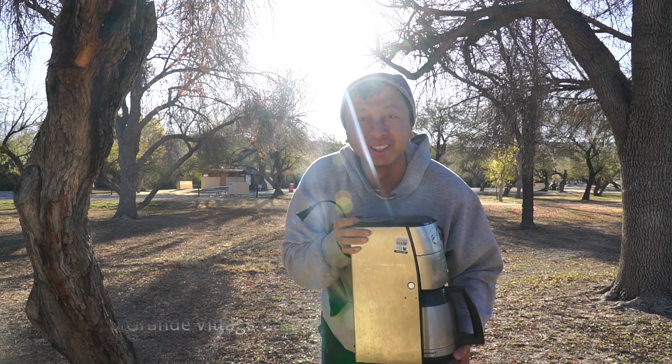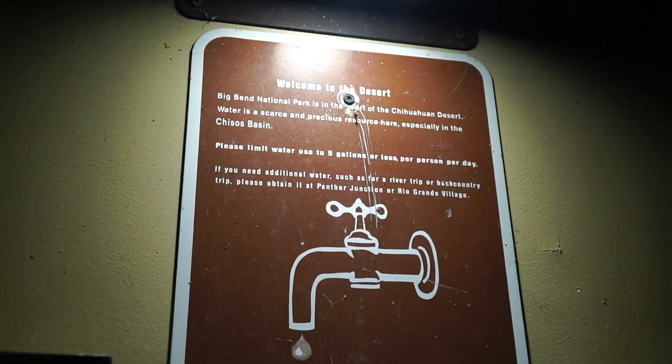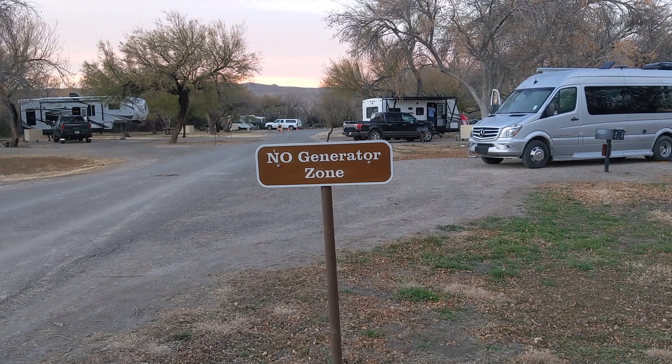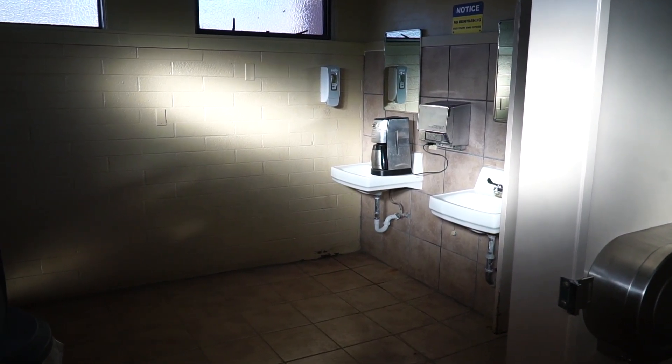The joy of camping. The only downside of our experience here at Rio Grande Village Campground is that we only found a spot in the no-generator zone. Therefore, we can't use our generator in the morning for coffee. We have to rely on the only outlet in our area, which is in the bathroom. That's what I'm doing now — just making coffee in the bathroom.